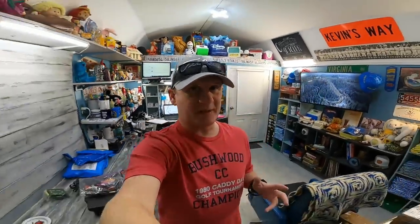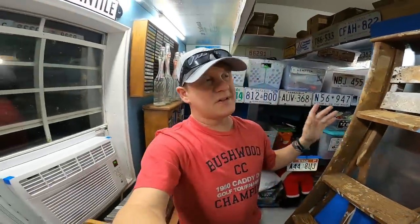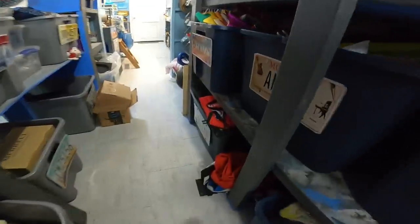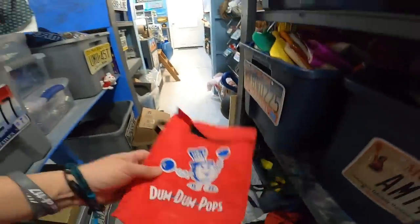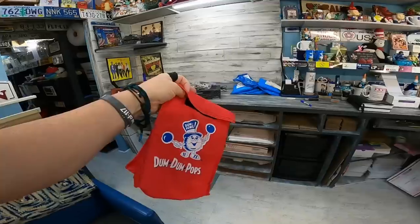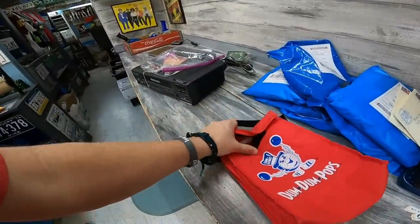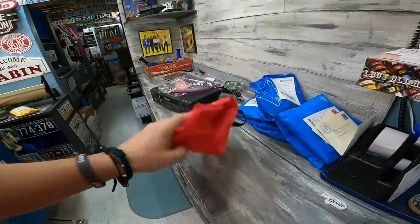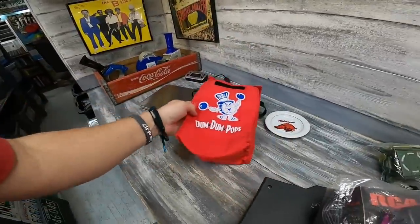Next one was something that a viewer sent to us — forgive me if I can't remember your name. We'll sell a lot of things that viewers send, especially if they say go ahead and sell it, but we keep a lot of it too. This one right here sold. It is a dum-dum bag — the old-style lunch bag with velcro or hook and loop. It's got somebody's name in it. That one sold for $11.39 and went out on some kind of discount plus shipping.